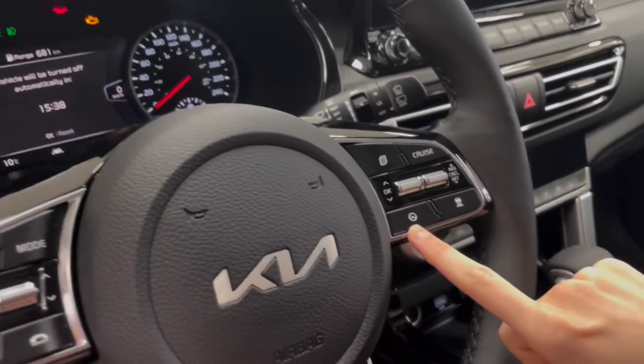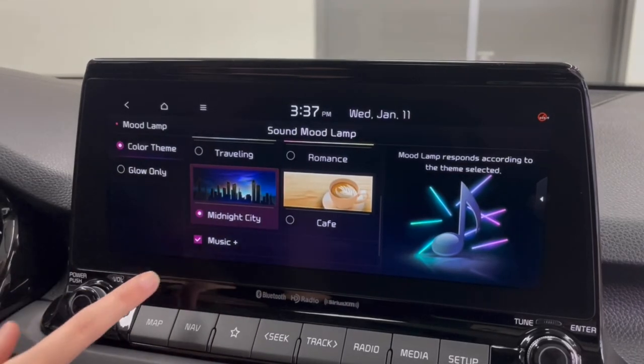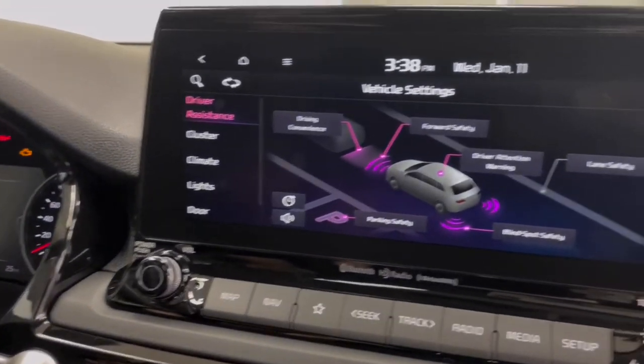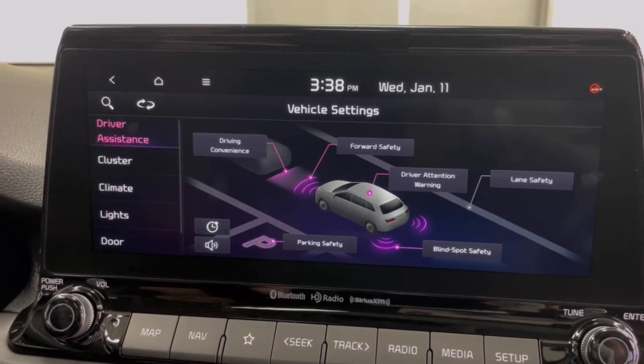Inside, the Seltos is very well-equipped for a low-price SUV. Its standard features include heated front seats, cloth upholstery, a tilt-and-telescoping steering wheel, an 8-inch touchscreen infotainment system, and a six-speaker audio system.